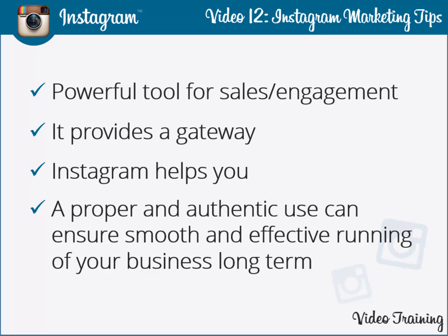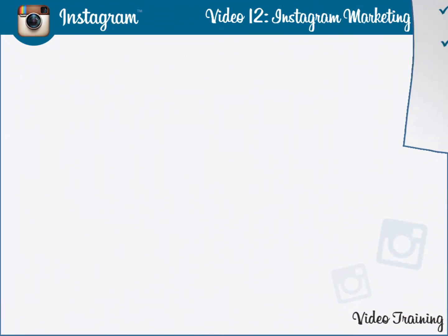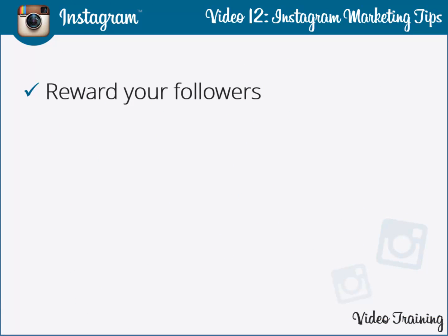Reward your followers. Always remember the success or failure of any business depends on how well you take care of your loyal customers. These people have stood by you in the long run, so you need to devise suitable strategies to keep them engaged. Give them a sneak peek into your product before you make it available to general buyers.